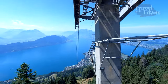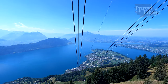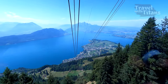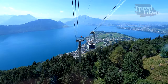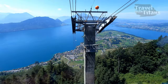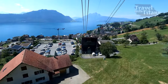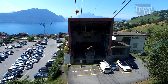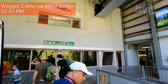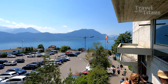Oh my god, it's so deep! The cable car descent is breathtakingly steep.